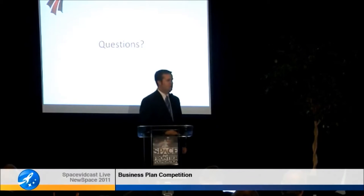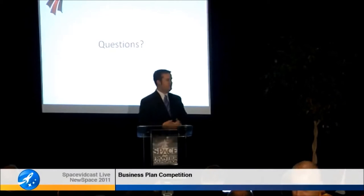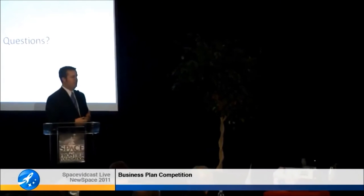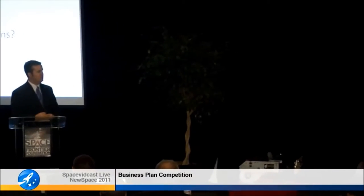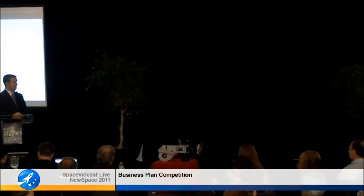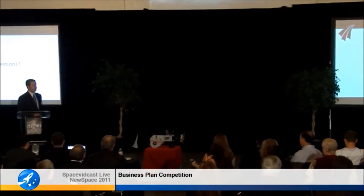That's an excellent question. The development of the technology—we're leveraging NASA and DOD contracts to help us mature and develop our first flight unit. We're still investigating the best way of implementing the lease structure. We may end up needing to do an extra funding round several years down the road to finance that, but we may be able to bootstrap it directly off of these contracts.